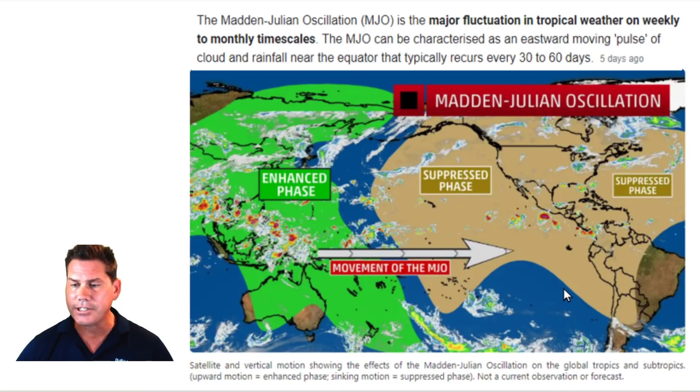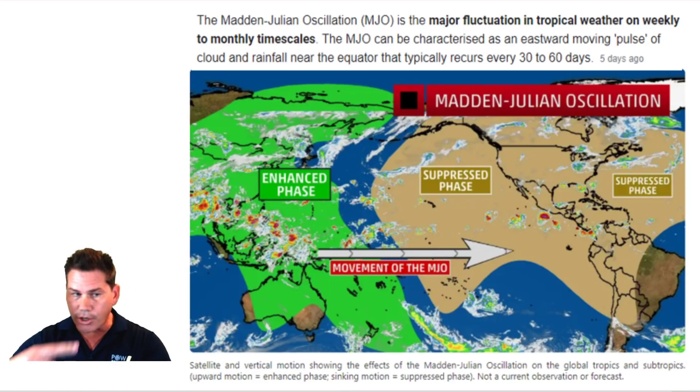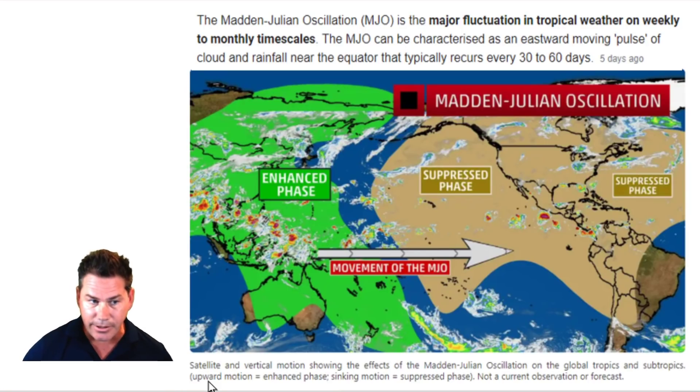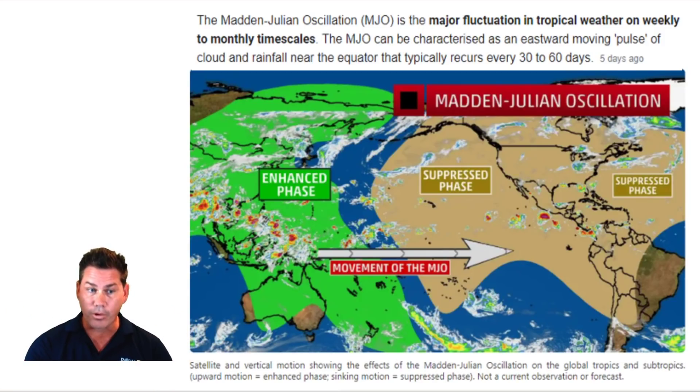Now let's take a look at a feature that helps me predict tropical cyclones — it's what they call the MJO, the Madden-Julian Oscillation. I wanted to slow down and help you understand how this mechanism works. It's a major fluctuation in tropical weather on weekly or monthly time scales — a system that moves eastward through the equator and recurs approximately every 30 to 60 days. Whenever you have what they call an enhanced feature — upward rising motion air — air is able to rise and create towering thunderstorms. The more thunderstorms that develop, the more possibility of rotation, and potentially a tropical cyclone.